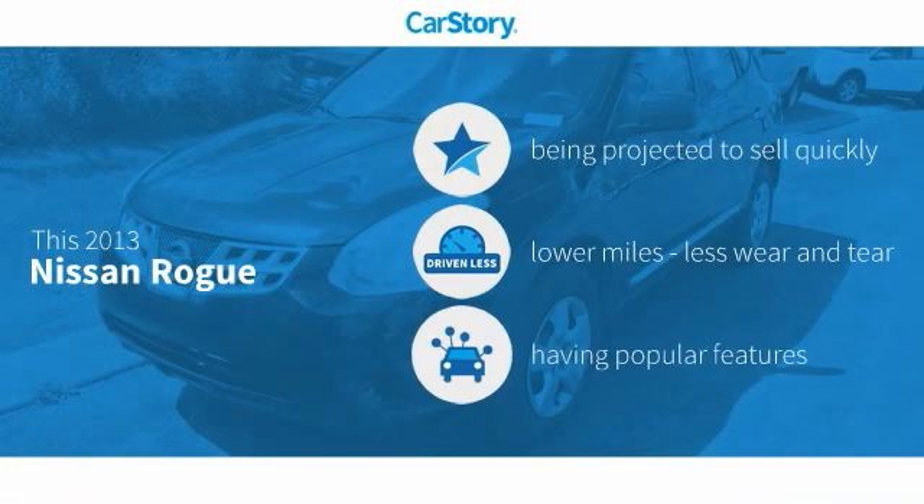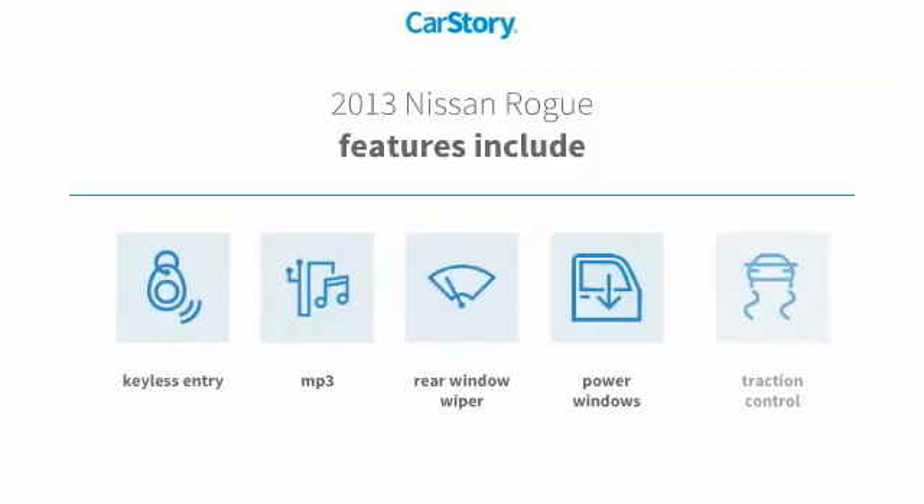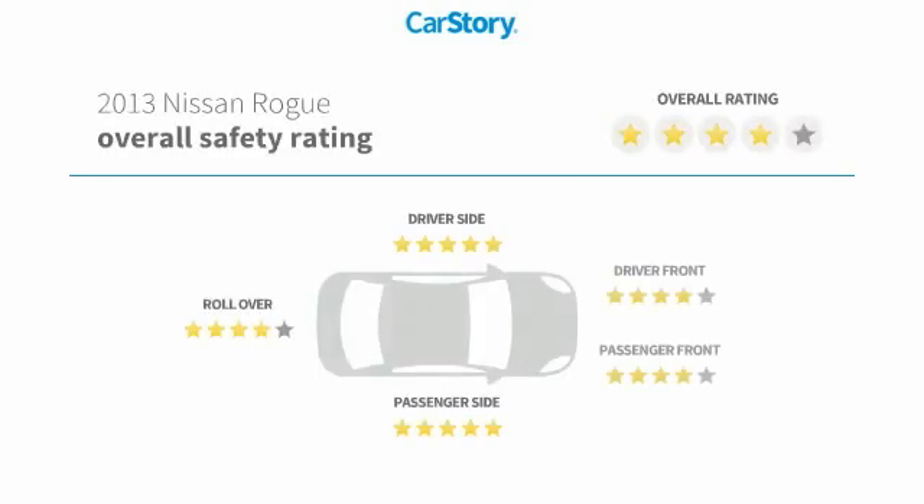Car Story research indicates this vehicle has low miles and popular features. Features include traction control, keyless entry, power windows, rear window wiper, and MP3.